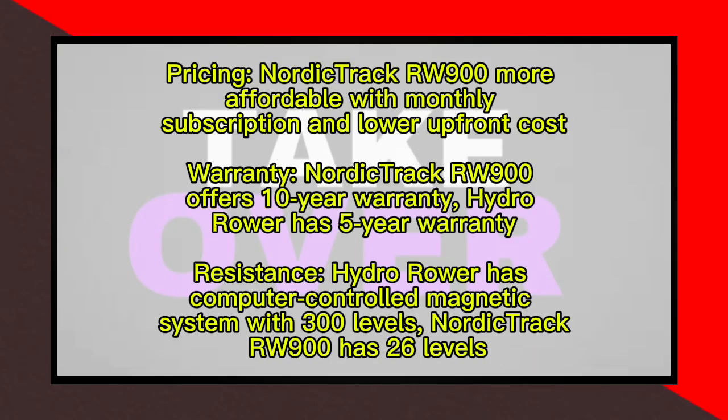Compared to Hydro's $44 per month, the upfront cost of the NordicTrack RW900 is significantly lower at $1,599 compared to Hydro's $2,495. Additionally, the NordicTrack RW900 offers a 10-year warranty, outpacing Hydro's 5-year warranty.